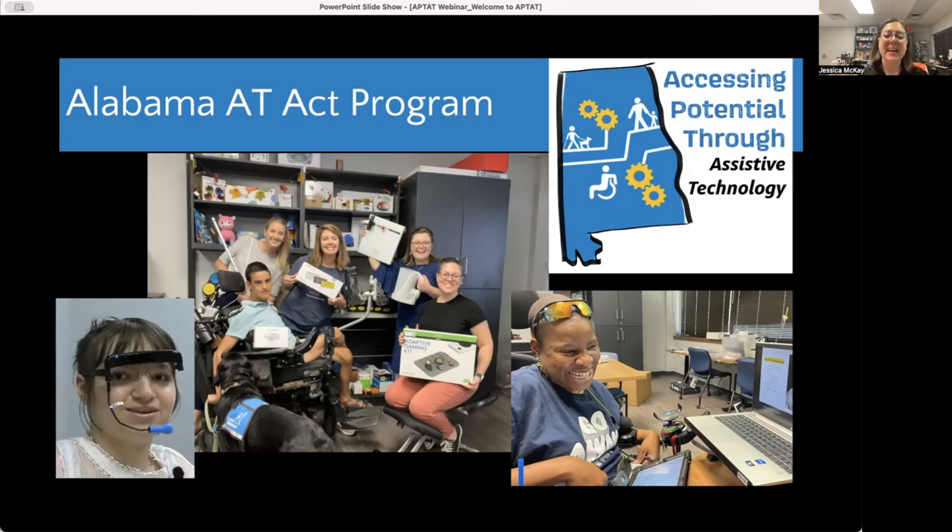That's me down at the bottom right — I'm holding the Logitech adaptive gaming kit and sitting in one of our new chairs, the tandem chair. Instead of a backrest, I'm kneeling on a knee pad with no back support, which helps engage the core and improve posture. And then down at the bottom right we have Nikesha Adams, who is using her iPad for communication while helping us create a PowerPoint for upcoming trainings.